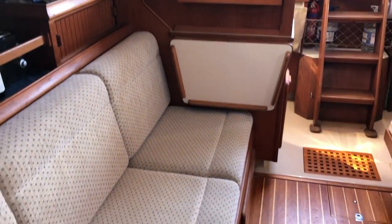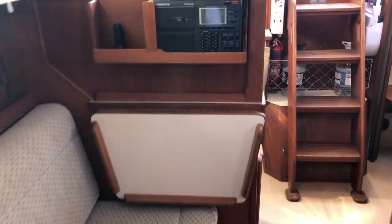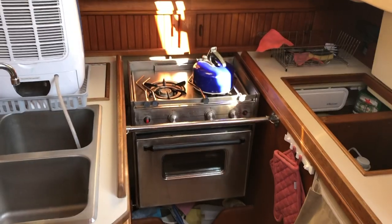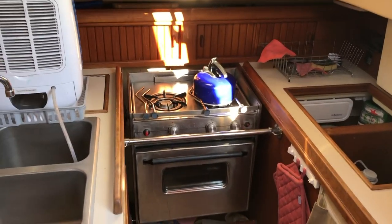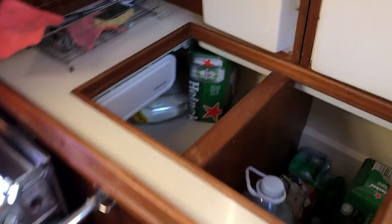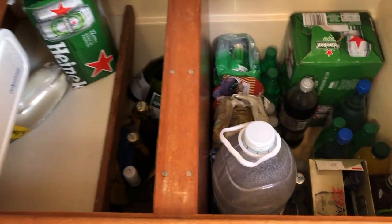Looking back aft, she has extra worktop surface. We have a double sink with a two-burner gas hob and also an oven. We also have a huge cool box and fridge.